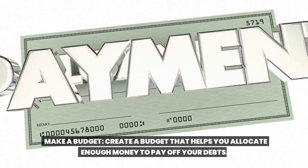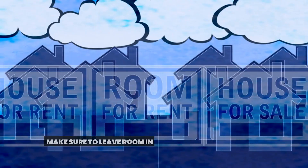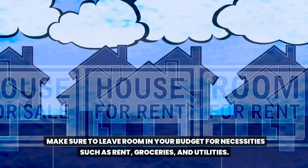Make a budget. Create a budget that helps you allocate enough money to pay off your debts. Make sure to leave room in your budget for necessities such as rent, groceries, and utilities.